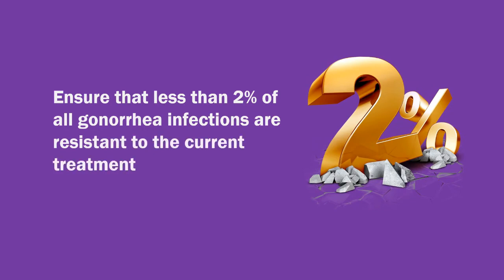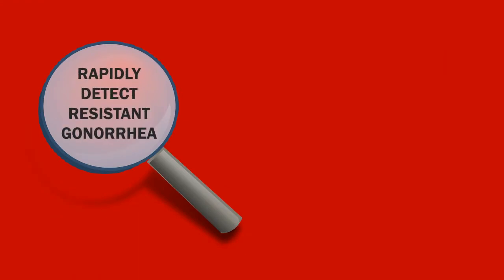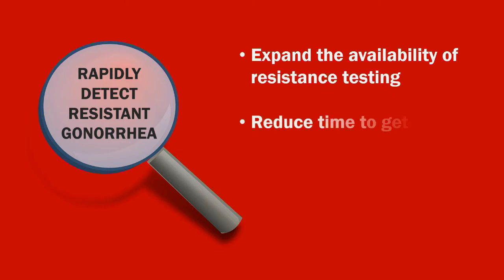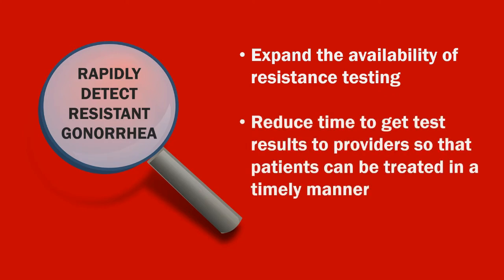The initiative will rapidly detect resistant gonorrhea, expand the availability of resistance testing, and reduce the time to get test results to providers so that patients can be treated in a timely manner.